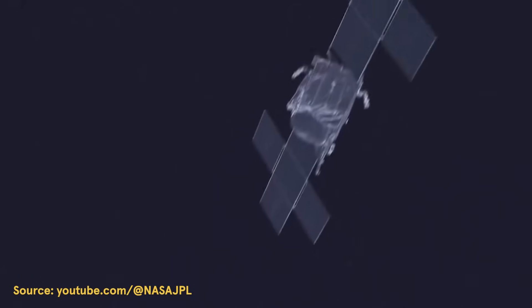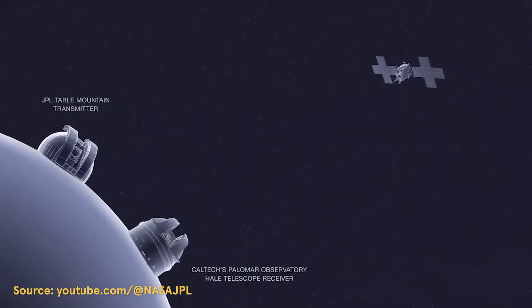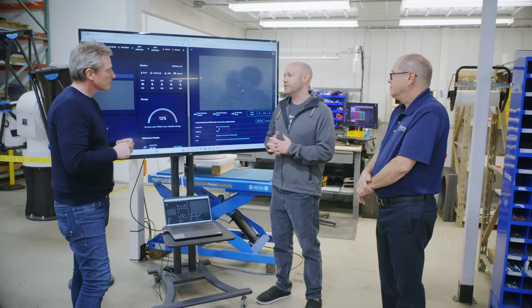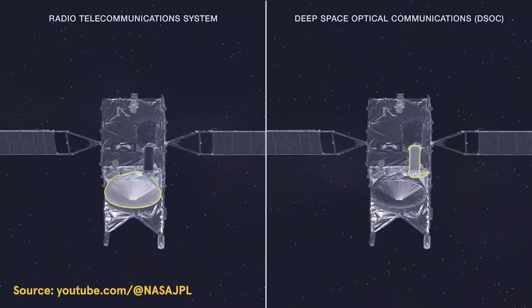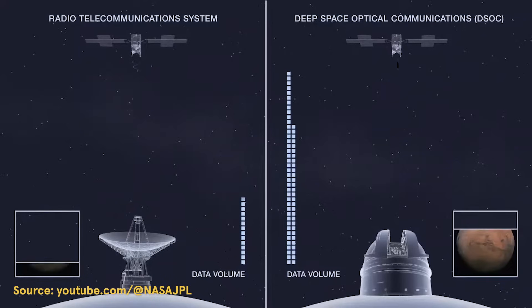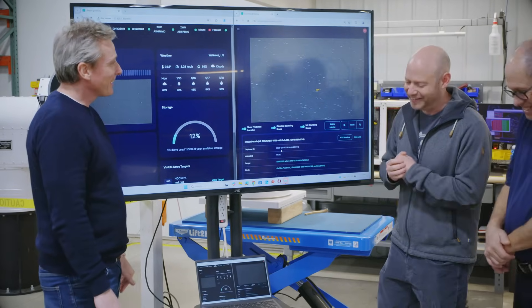NASA and JPL recently did the longest optical link and laser communication with their Psyche spacecraft. What they ended up getting when they closed that link was around 6.5 megabits per second, and it was about 255 million miles from Earth. Generally, when you have spacecraft that far from Earth with RF, you're really looking at bits to maybe kilobits per second. With LaserCom it was around 6.5 megabits per second — which is sometimes actually some people's home Wi-Fi. And that was like the first test, so getting even greater speeds is definitely in the cards for the future.